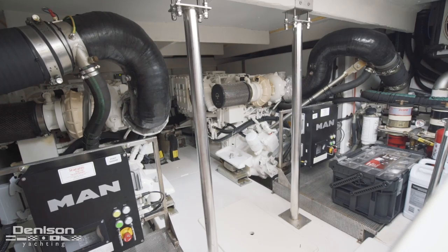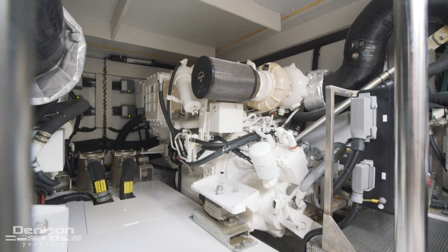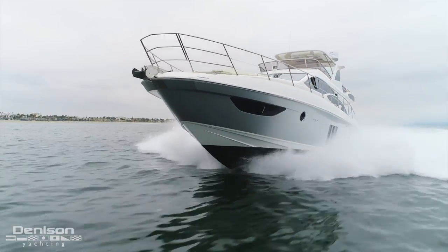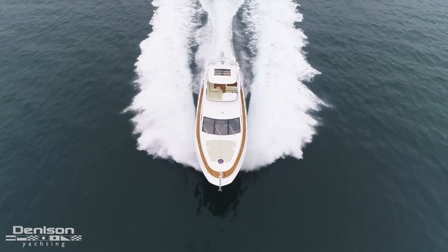In all, this Azimut 60 has a combined horsepower of 1,600. According to the Azimut spec sheet, she has a cruising speed of 28 knots and tops out somewhere around 32 knots.